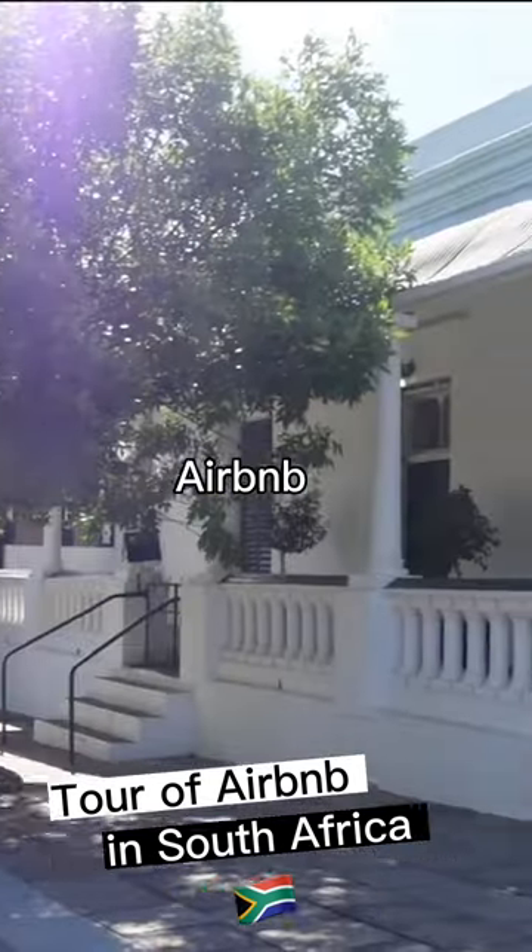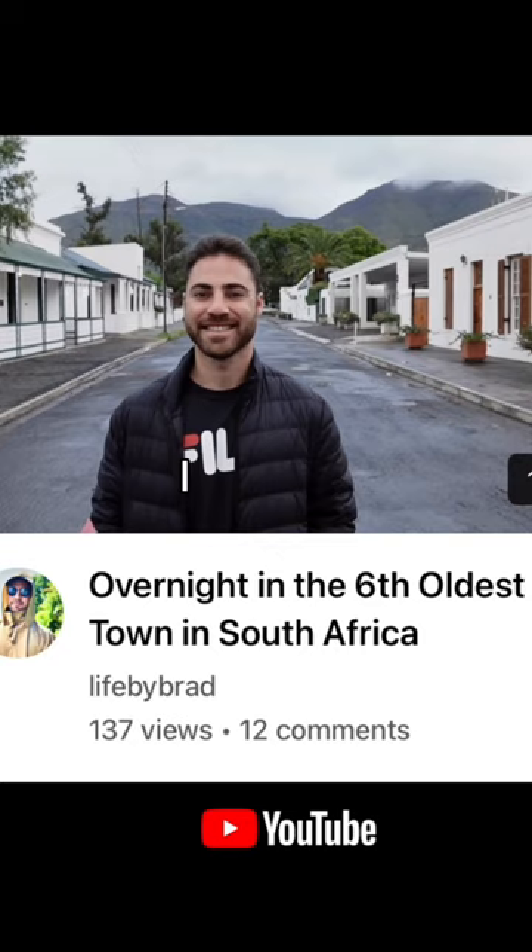This is a quick tour of this cool Airbnb in South Africa. It's located in Graaffrenet, which is the sixth oldest town in South Africa. I made a video about it.